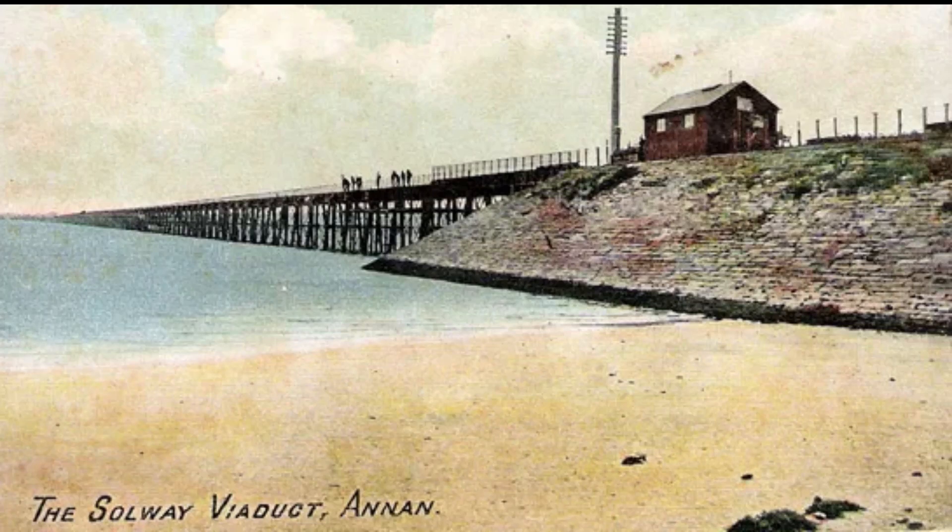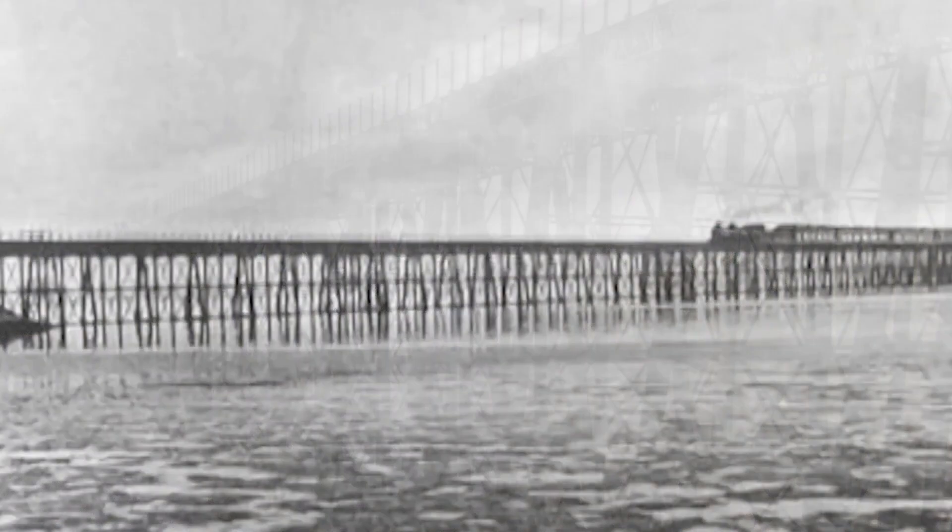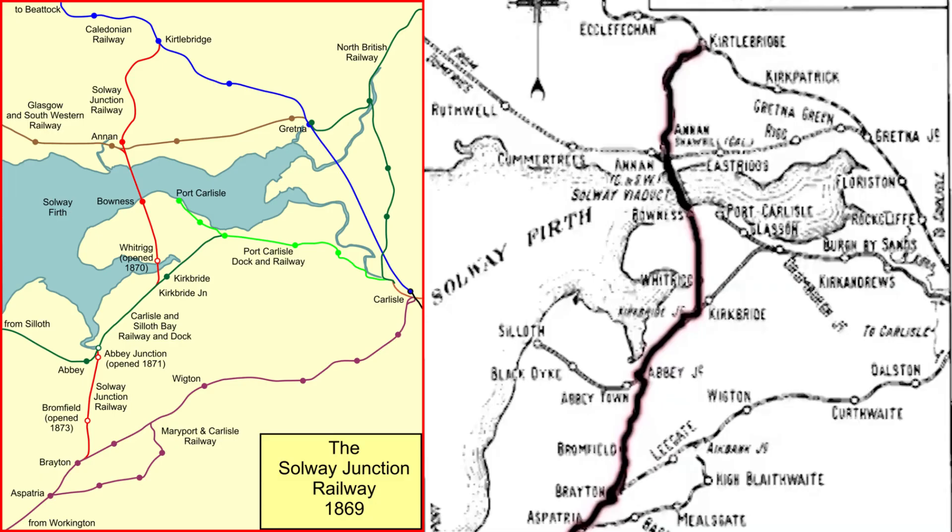Imagine a colossal iron bridge stretching over the Solway Firth, connecting England and Scotland — a marvel of Victorian engineering. This was the Solway Viaduct, inaugurated in 1869 to transport iron ore from Cumbria to Scottish foundries, bypassing the congested routes through Carlisle.